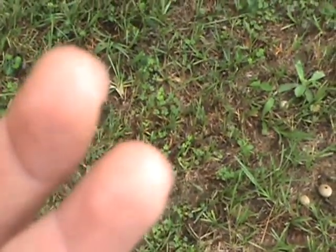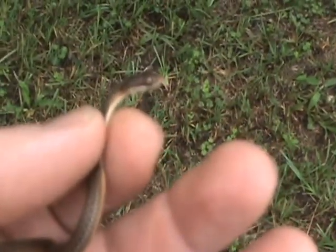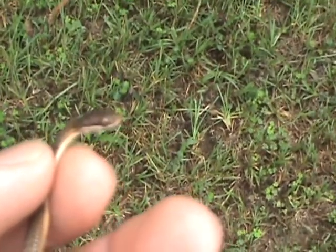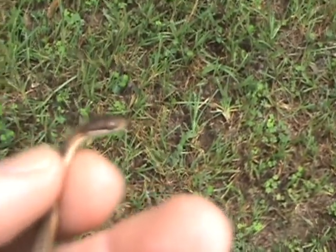He's probably only about six inches, like I said — he was born this year. And they are live bearers, so he didn't come from an egg or anything; he was born alive.